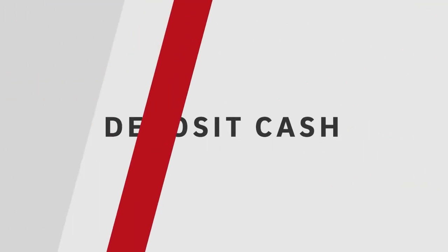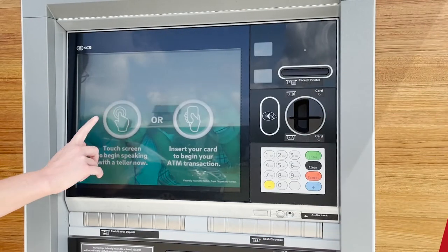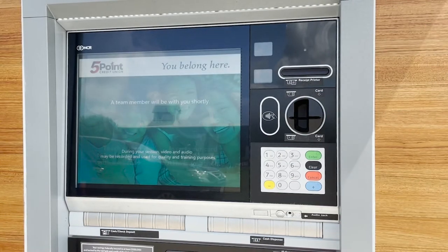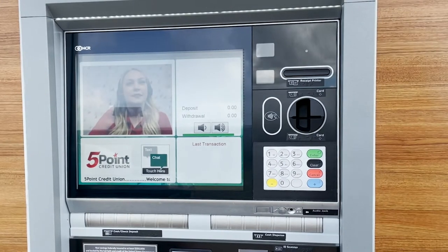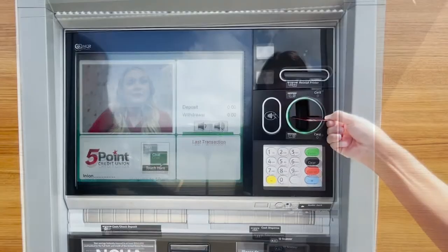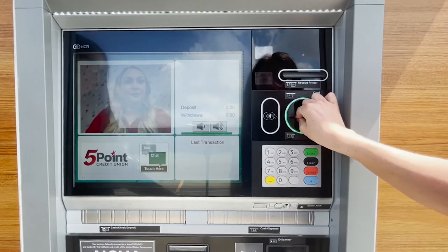To deposit cash, touch the screen to speak to a live teller. When the teller appears on the screen, tell them you'd like to deposit cash. For account verification, you'll enter your account number, swipe your debit card, or scan your driver's license.